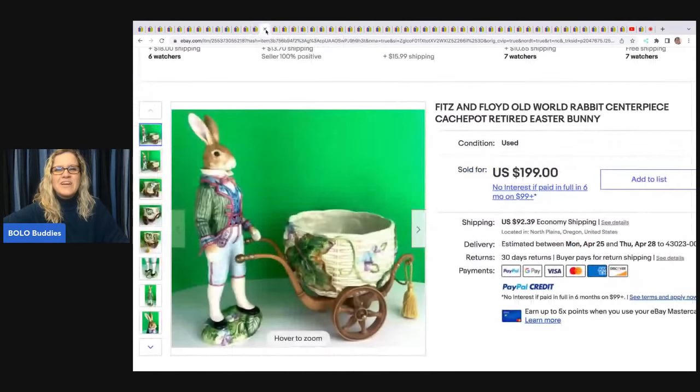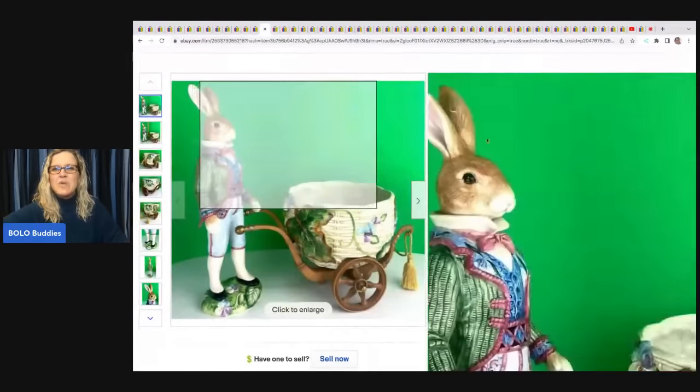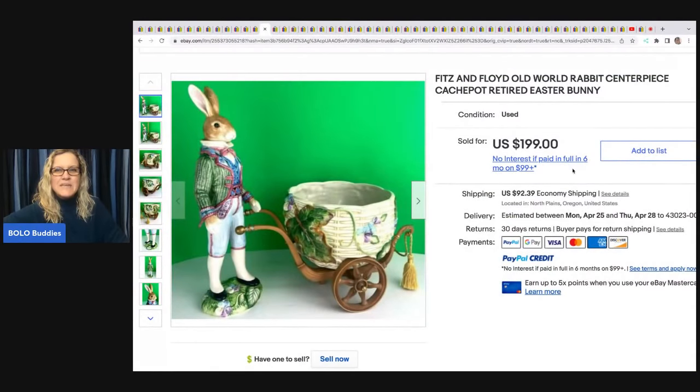This Fitz and Floyd Old World Rabbit centerpiece is a retired Easter bunny. She paid $45 for it at an estate sale and it sold for $199 plus shipping.